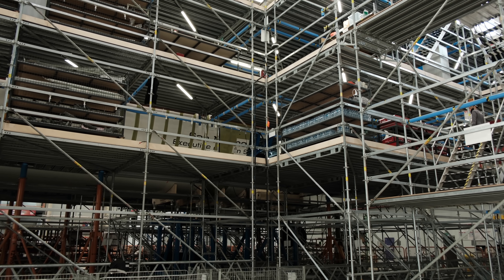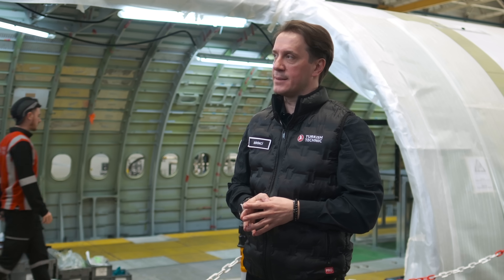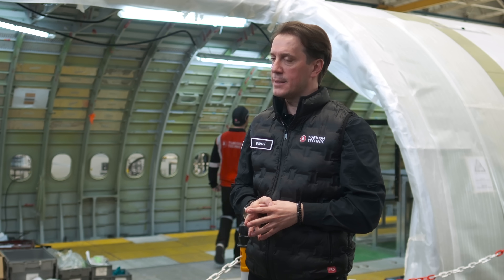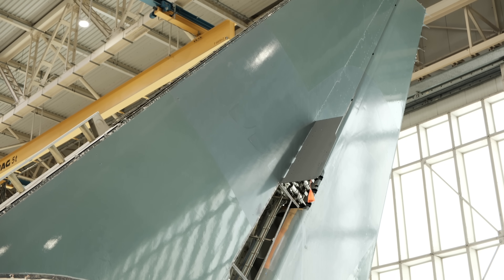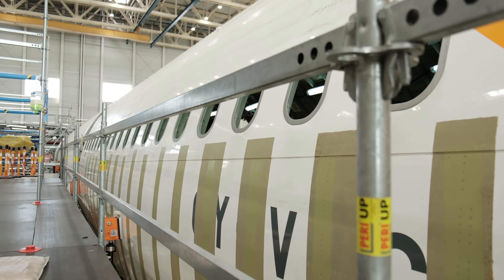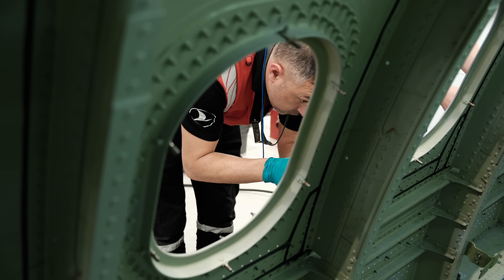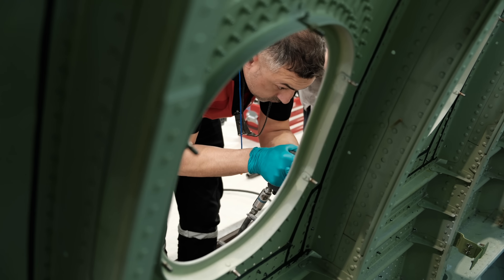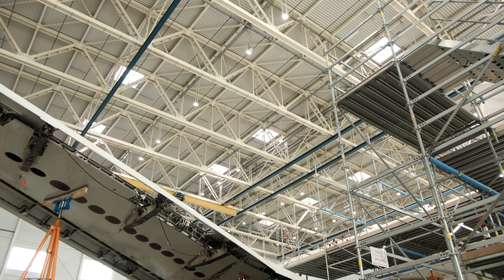Bu uçak buraya gelmeden önce yaklaşık bir yıl kadar önce EFW firmasıyla hazırlıklara başladık. Önce bir niyet mektubu imzaladık, bir proje ekibi belirledik ve onları Almanya'ya, Dresden'e, EFW firmasının merkezine gönderdik. Orada takriben 4 aya yakın arkadaşlarımız farklı yeteneklerde eğitimler, işbaşı eğitimleri, on the job training aldılar. Sonrasında dönerek eğiticinin eğitmeni oldular; yani orada alınan eğitimleri buradaki arkadaşlarına aktardılar.